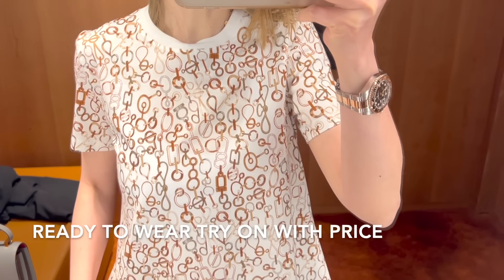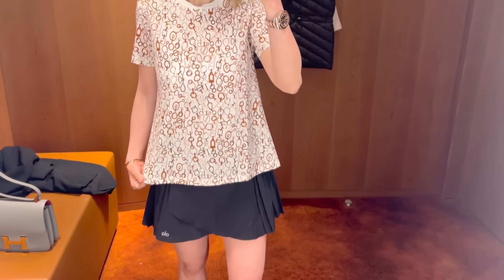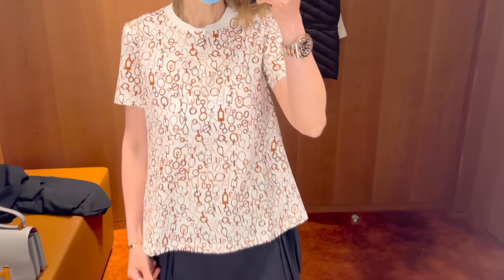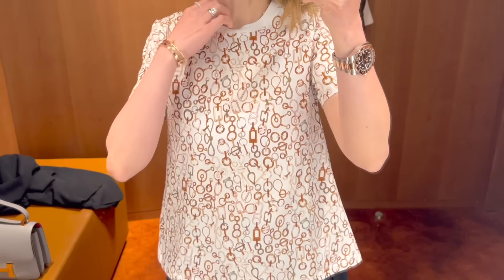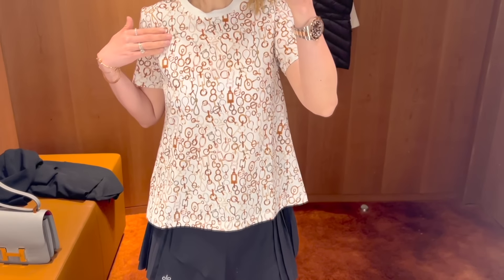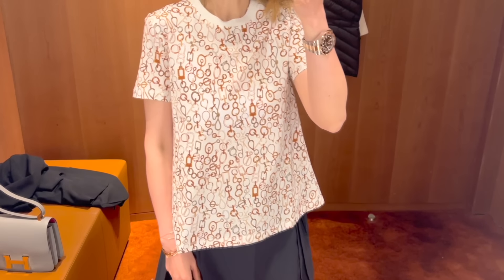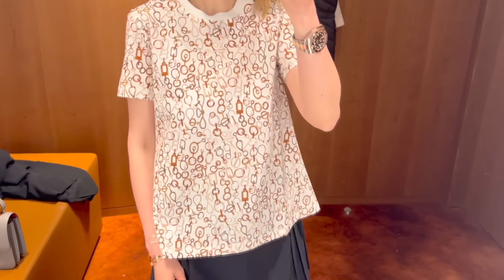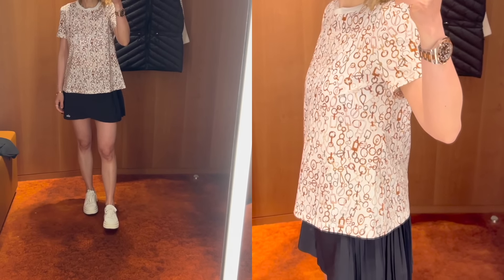On to the ready-to-wear section — I finally got to see some pieces in person. This 100% cotton flared tee is true to size and I'm wearing my normal Hermès size 34. I really like the flared style, I think it's flattering. I may prefer the black color over this pink one. It's a fun piece that can go with many different looks. This tee is currently retailing for $750.